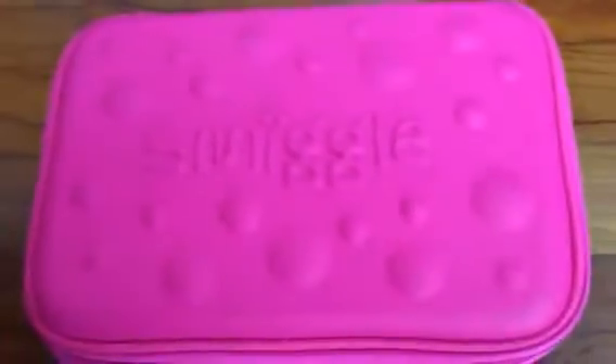The next pencil case is again from Smiggle. The inside looks something like this — there are pens and whatever in here. It has so many compartments, which is just so nice. There's also this polka dot stuff on top. They come in many different colors, so you can find them from Smiggle.